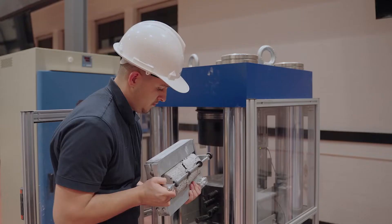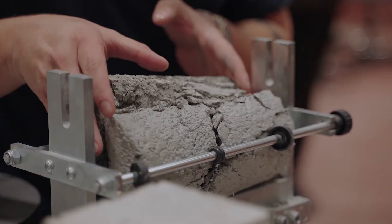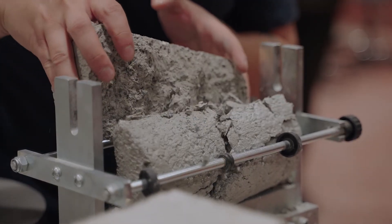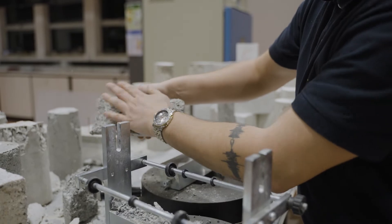Afterwards we would test the compressive strength, which is essentially crushing the concrete cylinder. It was really beneficial to see how it would behave, which gave us a greater knowledge.